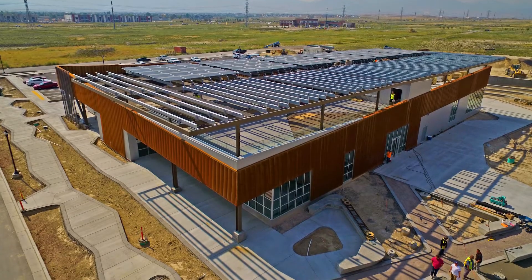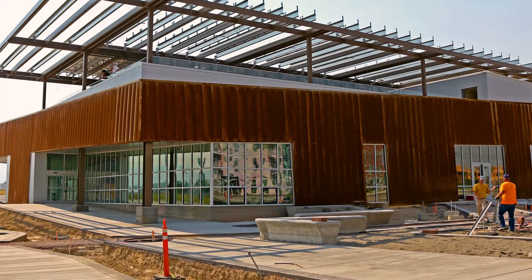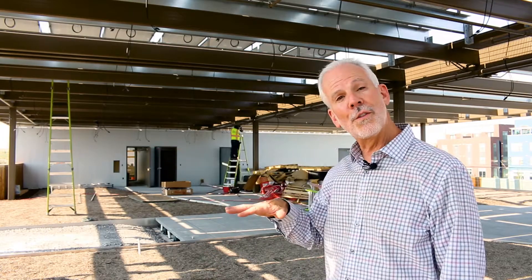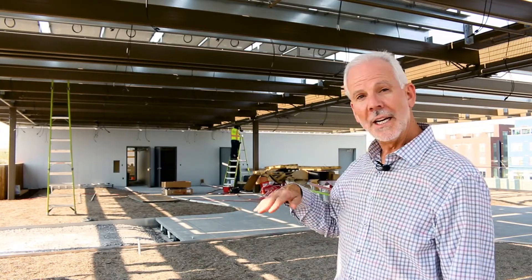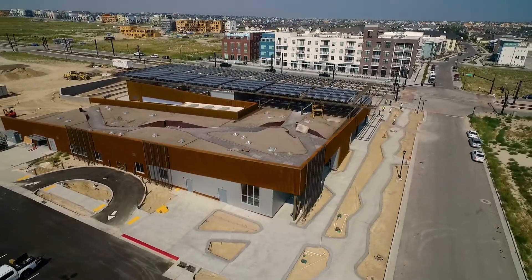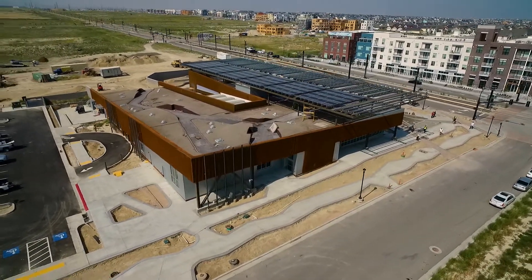Hello, Intermountain Wind and Solar fans. Mark Richards coming to you from the top floor of the Daybreak library. A brand new library in Daybreak will be opening soon for all the residents of Daybreak, and they've created this special roof usable space. We've done the solar up on top. It's going to be a beautiful, state-of-the-art library and I'm sure well used.